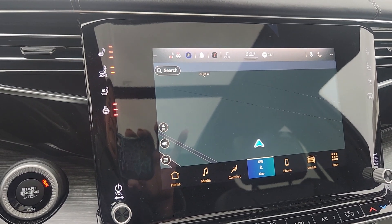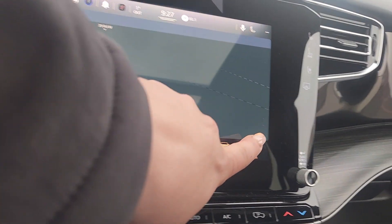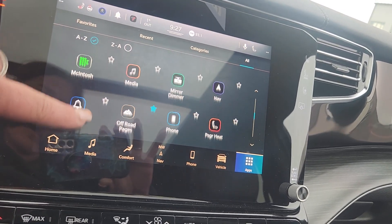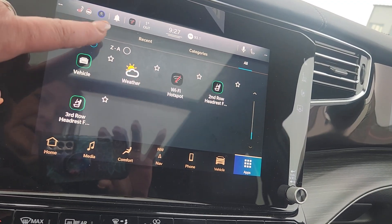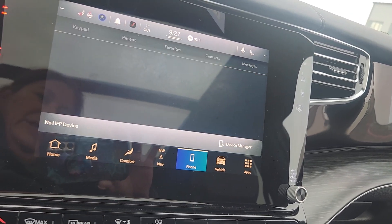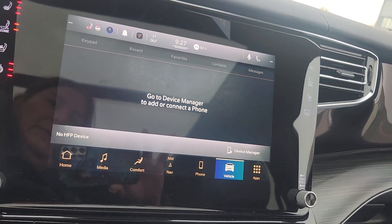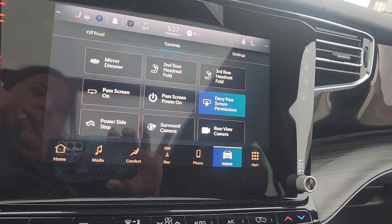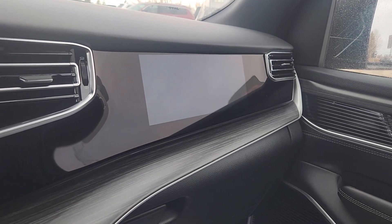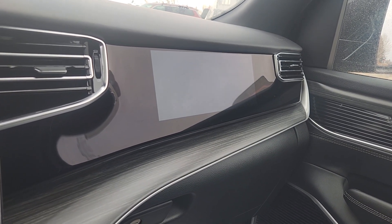We do have heated seats, vented seats, and a heated steering wheel. There are absolutely tons of capabilities, controls, and programmability options — you can set this vehicle up to exactly how you want it. It does have a passenger screen that is tinted in a way that it is not a distraction towards the driver, but it is very neat to have those extra controls over there.